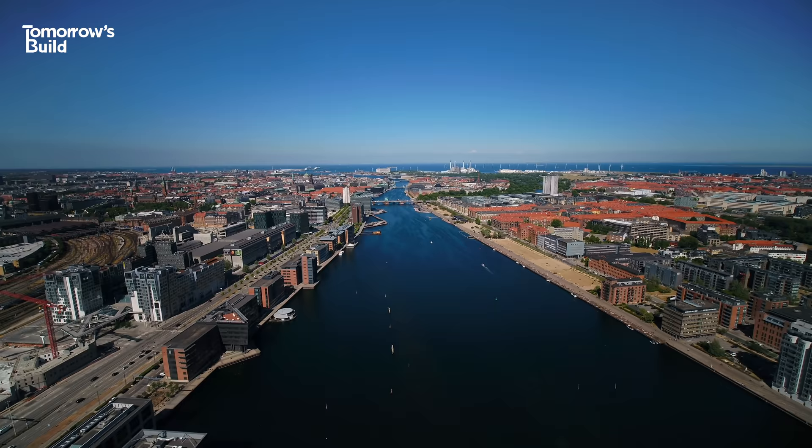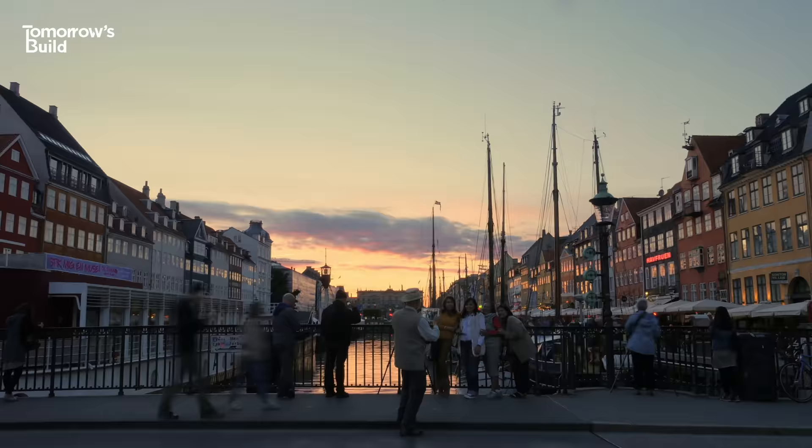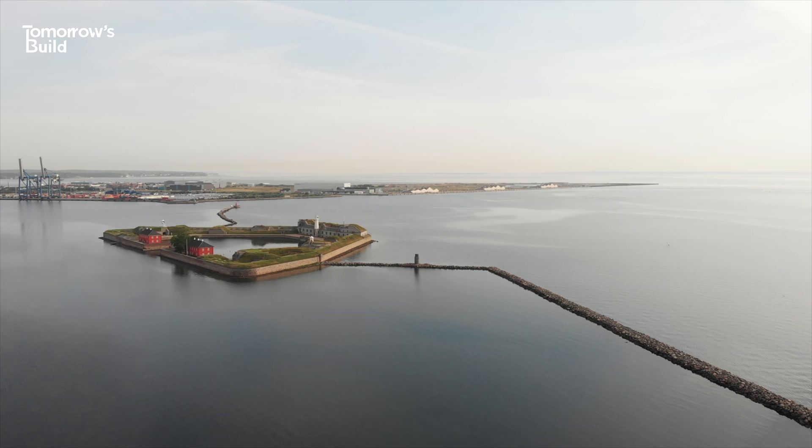Overall, if Lynette Holm can deliver on what it promises, then in time it could become the new district that Copenhagen needs to secure its future in multiple ways. But it's going to take time — lots of time — and a great deal of work to get it done and win over the doubters. They might be happy now, but let's hope that by 2070, when this is finally finished, the people of this great city are still smiling.